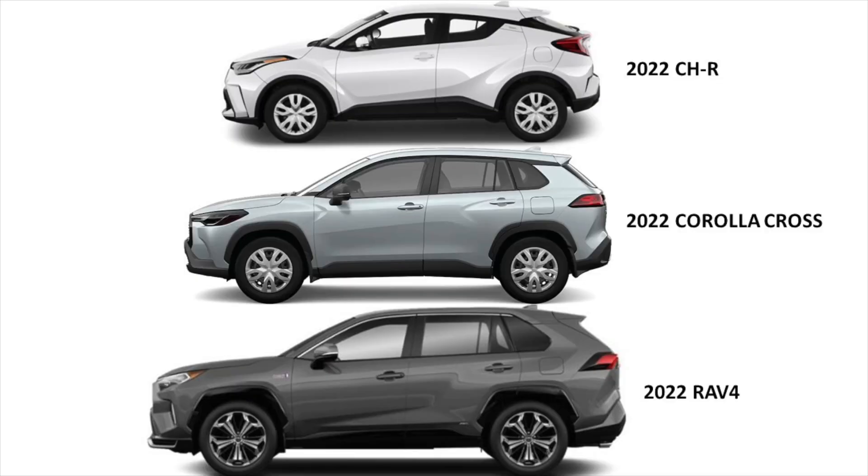Let me grab my data sheet so I can tell you exactly what the differences are in those dimensions. I've created an Excel spreadsheet to compare all these different models, so let me give you the summary. The new Corolla Cross is in fact right between the 2022 RAV4 and the 2022 CHR — right in between. Let me give you the numbers.